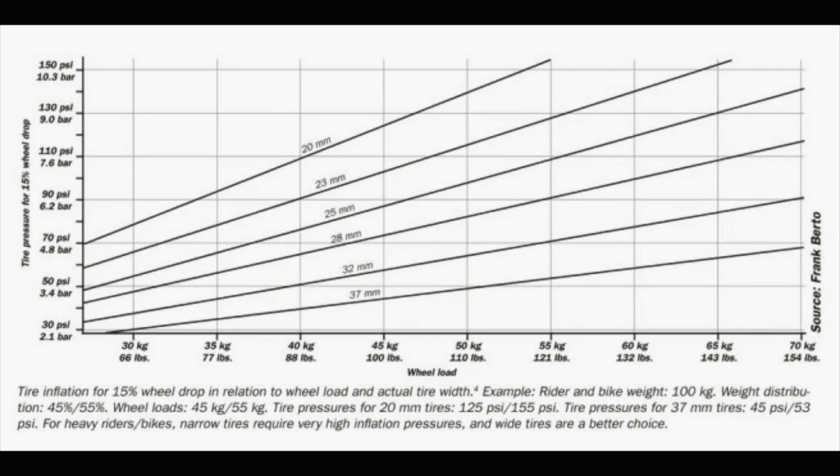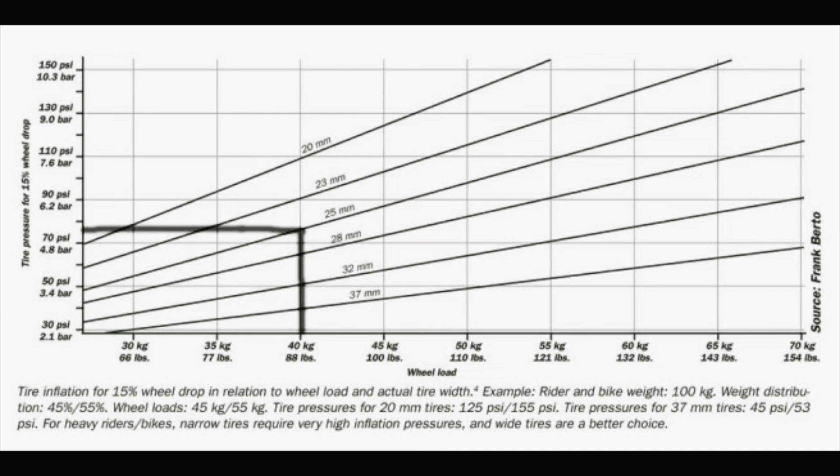Alternatively, you can use this graph from Frank Berto. Say you're a 70 kg rider with a 10 kg bike — your system weight is 80 kg. Divide that by half, giving 40 kg per wheel. Draw up from that point to 25mm tires, go across, and you get 73 psi. Put that in your tires, feel it out, and if it feels sluggish or sloppy around corners, increase it. If you don't feel those effects, maybe drop it by 5 psi.